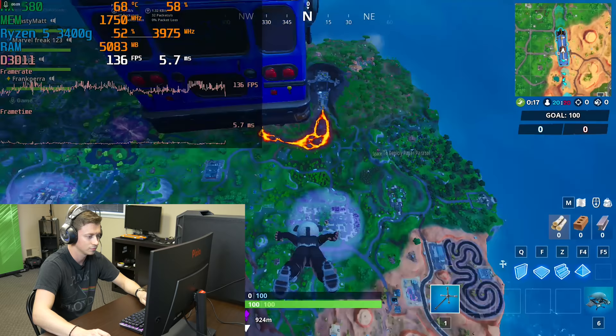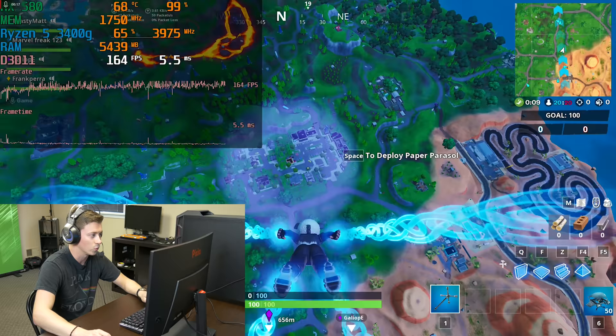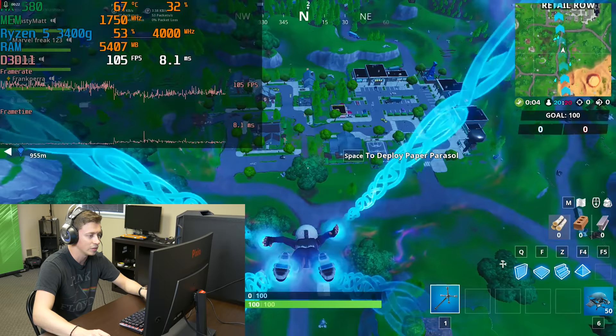Alright, we're dropping into Fortnite. I'm getting over 144 FPS right now — it'll probably drop once the parachute pulls out, and we're seeing a little bit of drop as the textures render in, but overall performance is looking great.